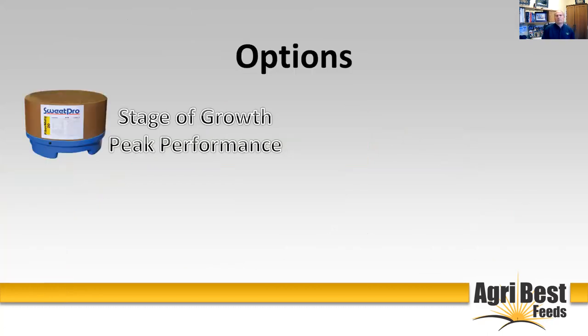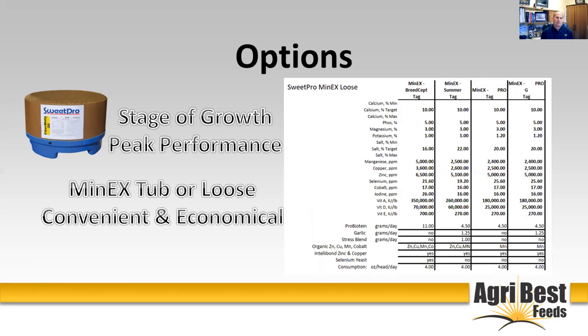The option we've focused on most this evening is our stage-of-growth blocks — that's where we get peak performance. But we also have another option: our MineralEx tub, which is a lower-consumption option at about four ounces per head per day, or a loose SweetPro MineralEx loose product that's very convenient and economical. If you've got cattle up in the mountains and can't get tubs to them, you can still stay on the SweetPro program and still get the Probiotine. Or if you're doing intensive grazing and moving cattle often and don't want the hassle of moving tubs, the loose product is an option.